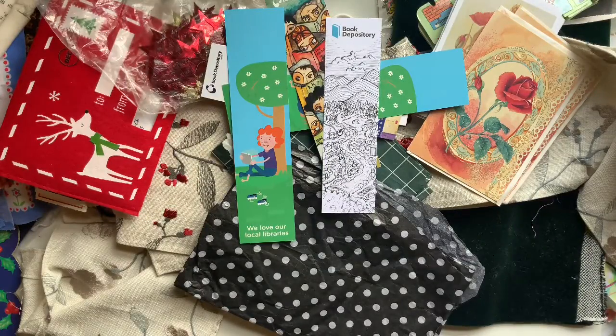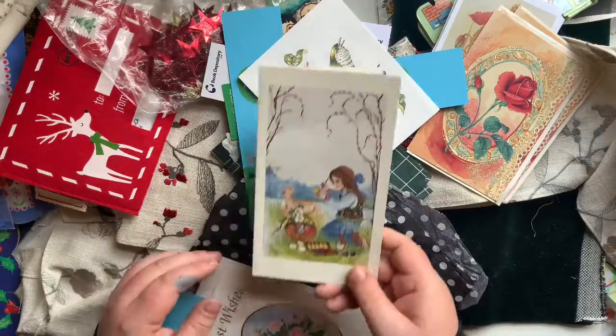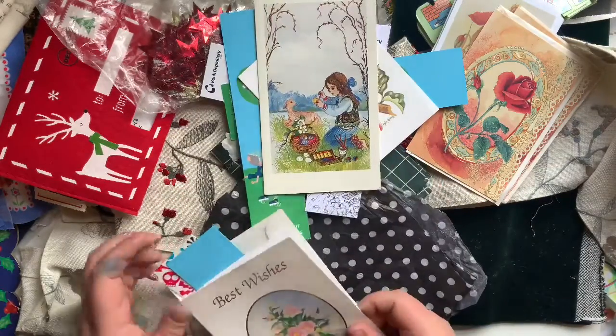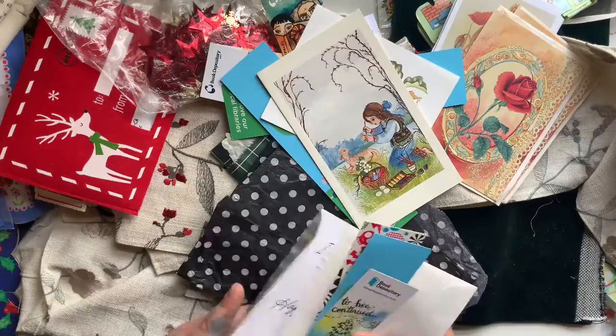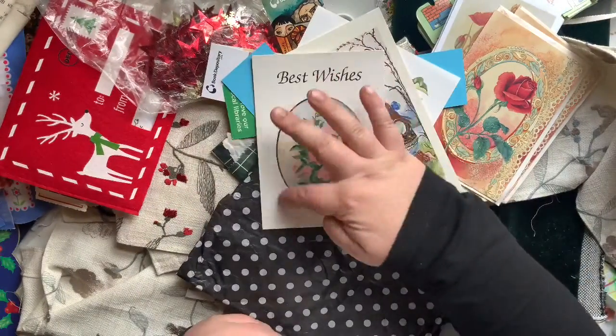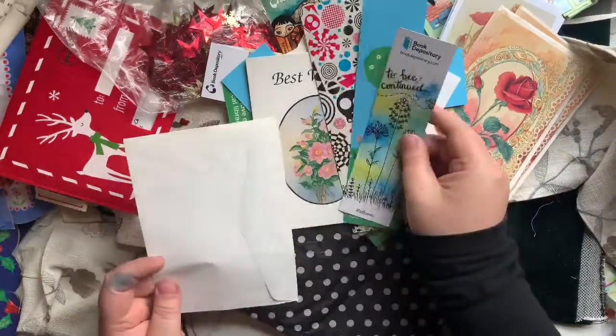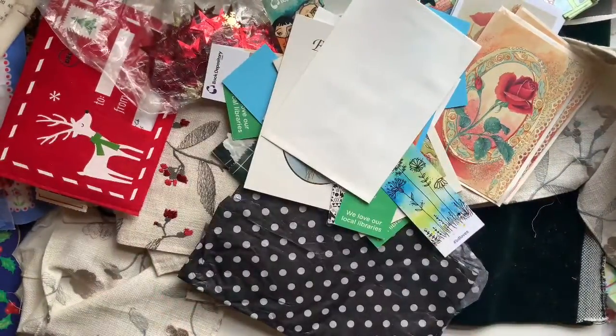This is an all over the place sort of video, isn't it? Some more of the cards that I picked up - that little bird one, this little girl painting Easter eggs. I got a whole stack of these cards that say Best Wishes with a floral pattern - I'll probably just cut around that and use it in a journal. Here's some more bookmarks and another envelope randomly in there.